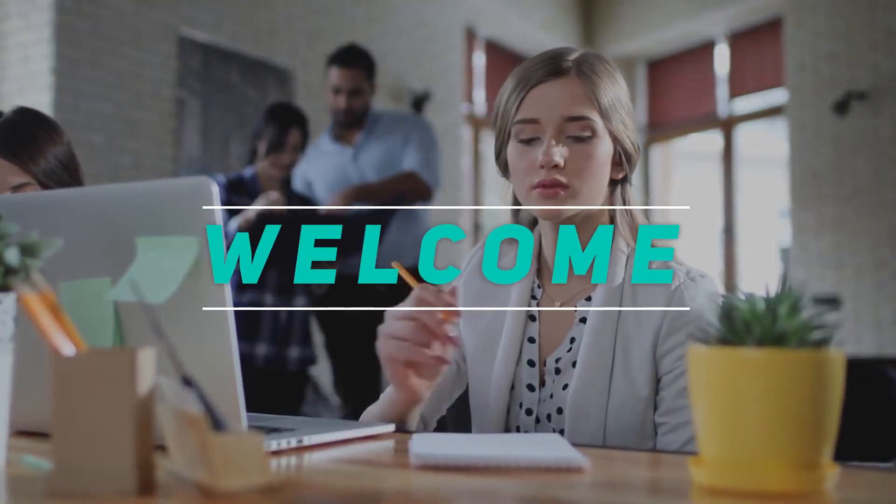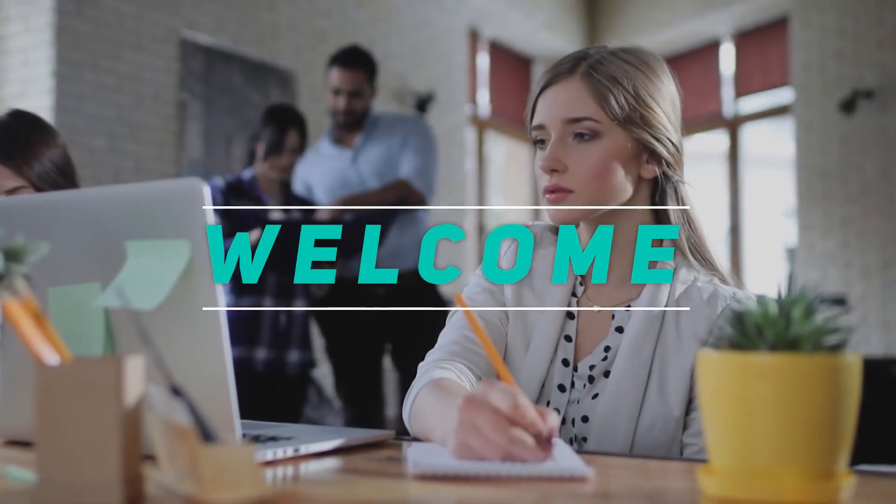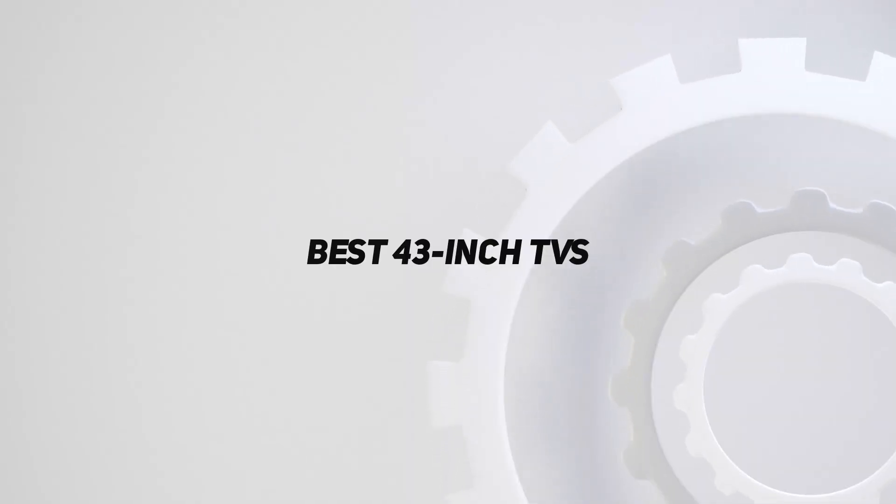Hey, welcome back to my channel. In this video, I'm going to talk about the top 5 best 43-inch TVs.